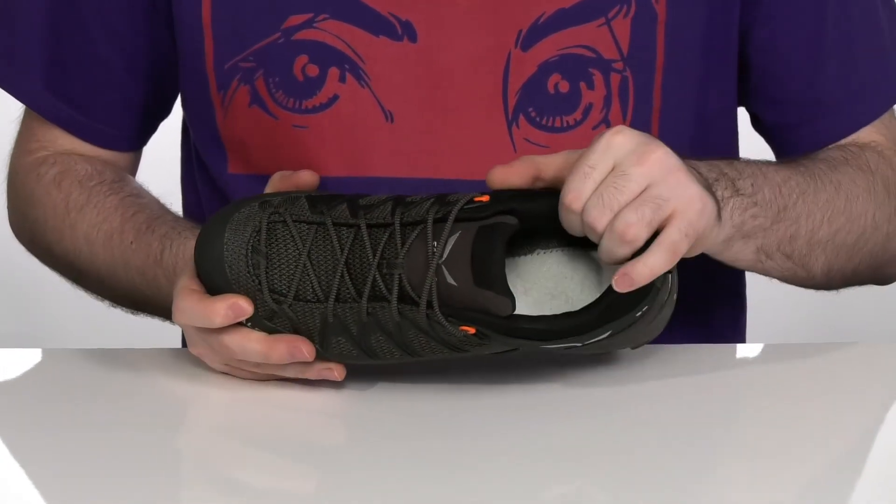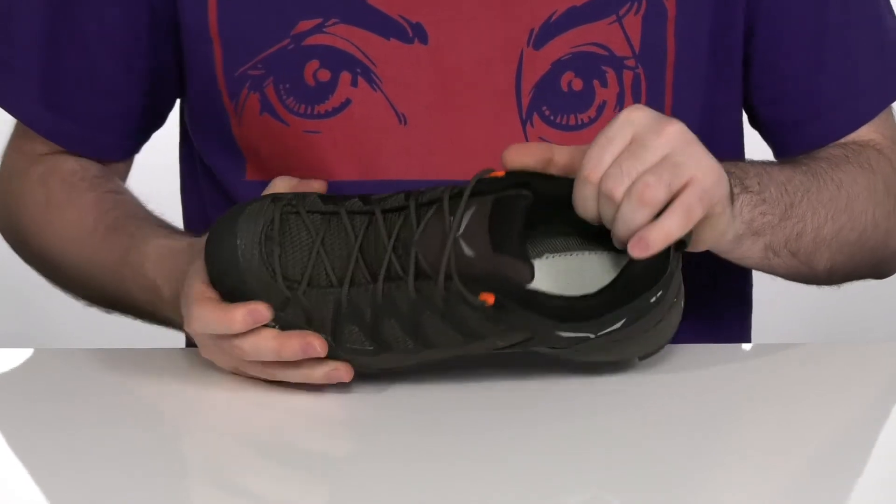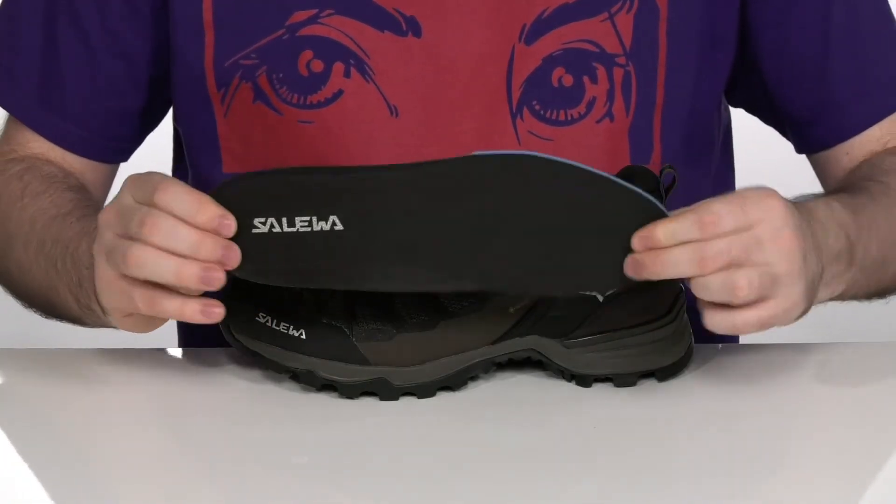The inside is padded textile for extra comfort and breathability with a removable foam footbed for even more comfort underfoot.